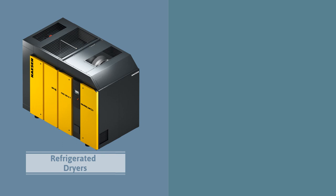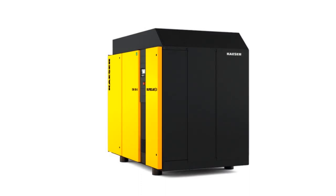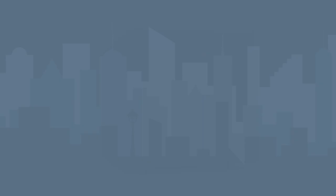When you consider all the benefits of owning a built-for-a-lifetime machine, it's clear that owning a Kayser oil-free rotary screw compressor will save you money year after year. For more information visit www.kayser.com/oil-free.